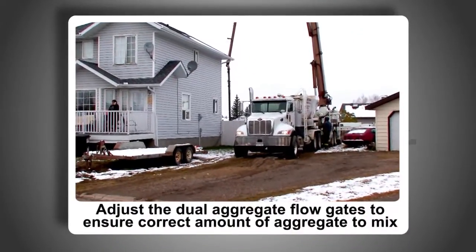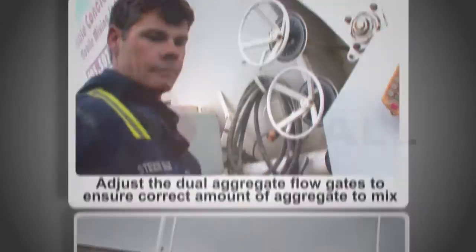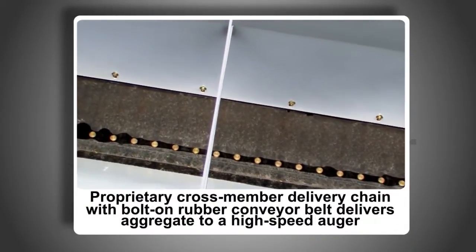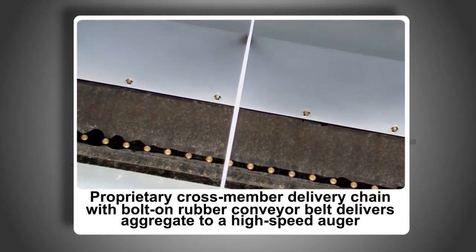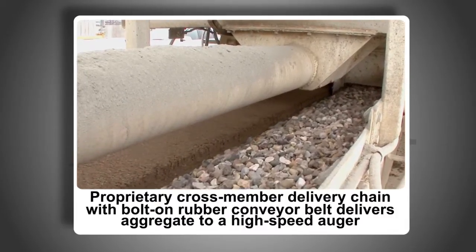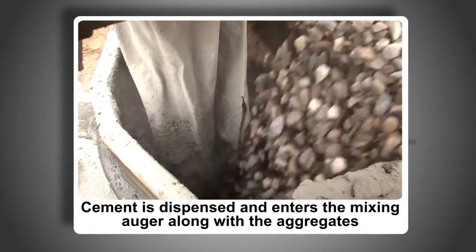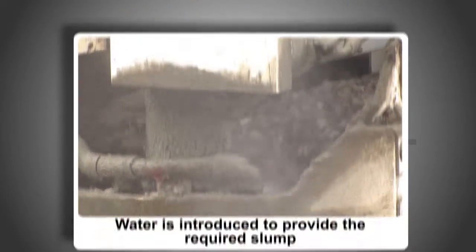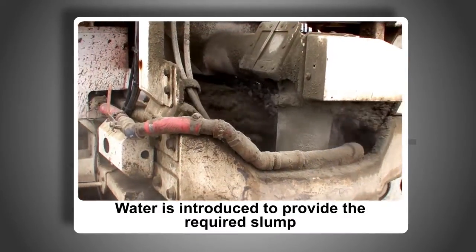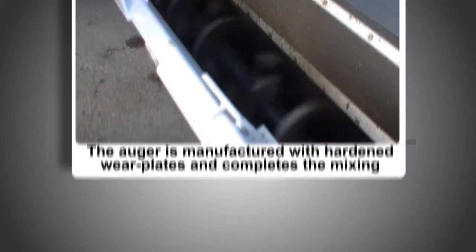An operator can easily adjust the dual aggregate flow gates to ensure the correct amount of sand and stone are delivered to the mix. A proprietary cross-member delivery chain with bolt-on rubber conveyor belt delivers the precise amount of aggregate to a high-speed auger. Cement is accurately dispensed, and as the cement and other materials enter the mixing auger, water is introduced to provide the required slump. The auger, manufactured with hardened wear plates, completes the mixing action.